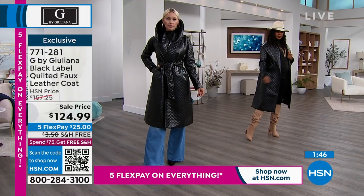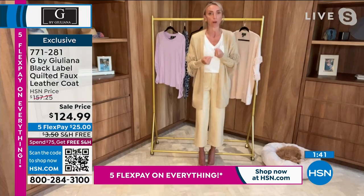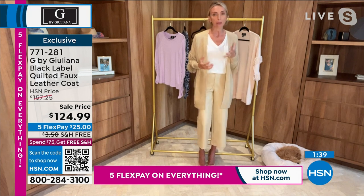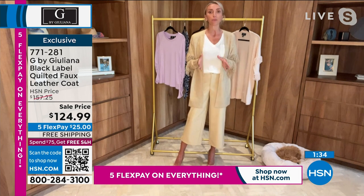It's long, so it's drama. It's got a drama collar, that drama quilting and all that beautiful detail. It fits your body like a glove. Order this true to size. It is beautiful.